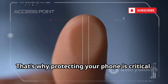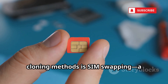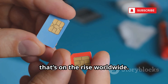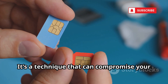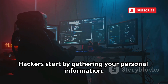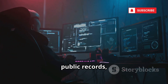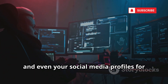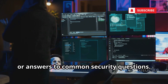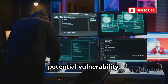One of the most common and dangerous cloning methods is SIM swapping — a sophisticated social engineering attack that's on the rise worldwide. It's a technique that can compromise your entire digital life in just minutes. Hackers start by gathering your personal information. They scour data breaches, public records, and even your social media profiles for clues, like your birthday, address, or answers to common security questions. Every detail you share online can be a potential vulnerability.